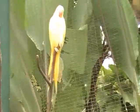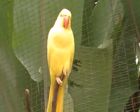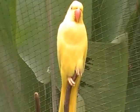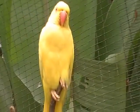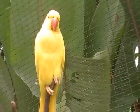Look at this bird. They're not afraid. It seems like these birds are almost domesticated. You can get really close to them and they don't seem to be bothered. Look at that beautiful yellow parrot.